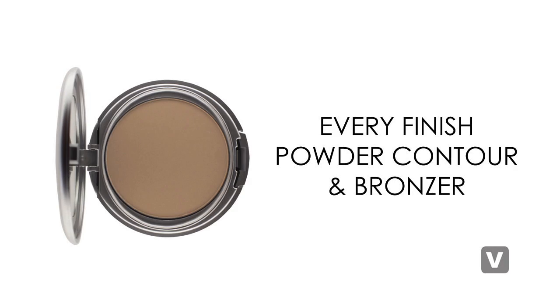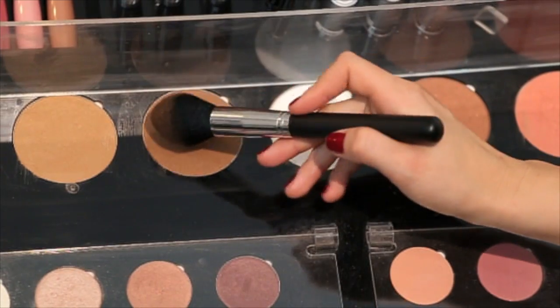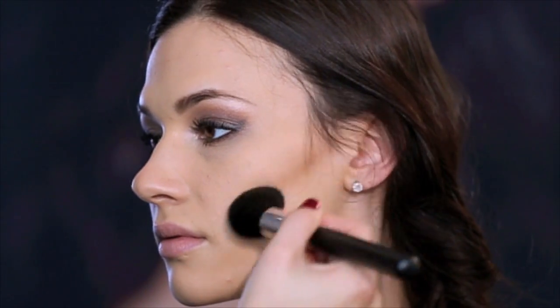Every Finish Powder can be used as a bronzer and contour shade as well as to set the makeup by applying sun-kissed bronzer or a darker matte face powder. Here I'm using number 70 powder and the contour brush to enhance the cheekbones and give shape to the face. Be sure to blend into the hairline to get a natural looking contour. Apply sun-kissed bronzer with a fluffy powder brush where the sun would naturally hit the face for a bronzed glowing look.